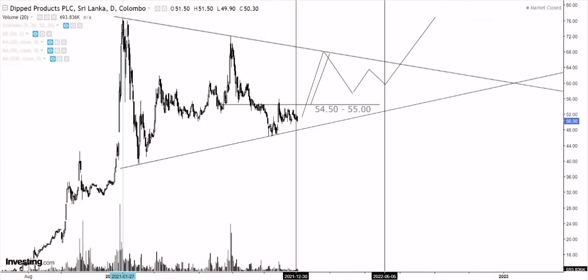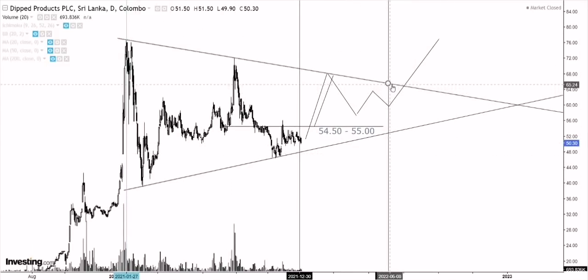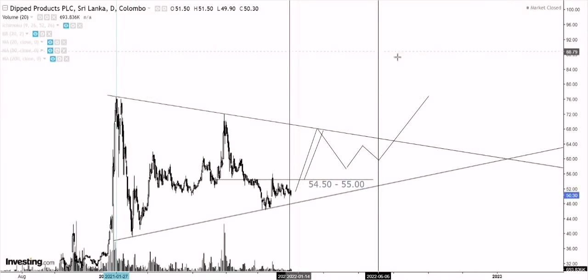Let's quickly look at a price target and a stop level. How we measure price target is we take the height of the pattern. The highest point is at 76.50 and the lowest point is roughly at around the 39 area, giving you roughly a height of around 37.50 rupees. Assuming we see a breakout around mid of this year — roughly a breakout above the 65 area — we get a price target of roughly around 100 rupees. So a price target to the upside if we do see an upside breakout can possibly be 100 rupees over the intermediate or medium term.